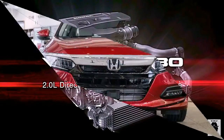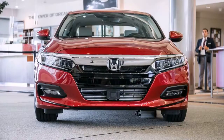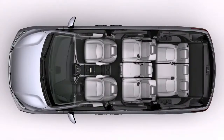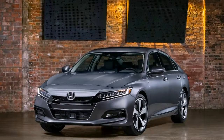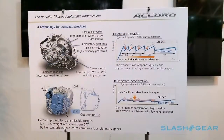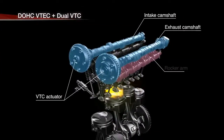For ultra-thrifty motoring, a hybrid version of the Accord will also be offered. Its drivetrain is centered around a 2.0-liter Atkinson cycle engine that achieves 40% thermal efficiency — the best of any mass-produced Honda engine. It's augmented by a pair of electric motors developed in-house. Interestingly, they use magnets that contain no heavy, rare earth metals.